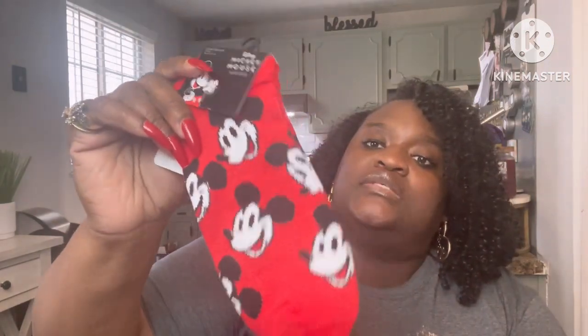I picked up some new socks. They had these Mickey Mouse socks — I think I've picked these up in the past, but socks disappear just like eating utensils around here. I picked those up in red. And then it was the first time I'd seen Hello Kitty socks, so I picked those up too. I thought those were really, really pretty.